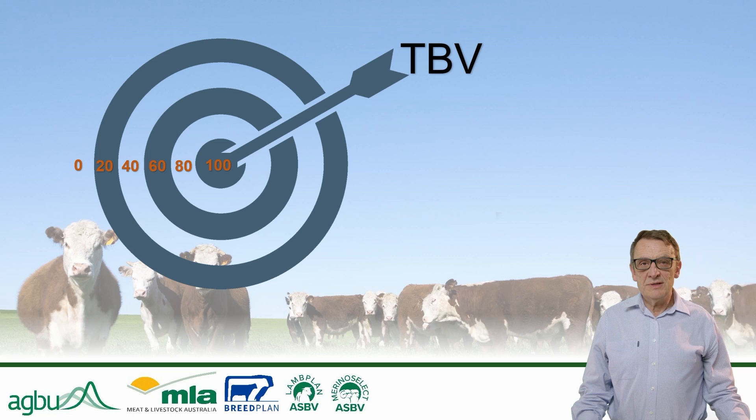All breeding values coming out of Breed Plan and Sheep Genetics come with accuracy figures which range from 0 to 100%. As the accuracy approaches the maximum of 100, we can be very confident that we know the true breeding value of an animal. At lower levels of accuracy, however, the estimated and true breeding values potentially differ quite widely.